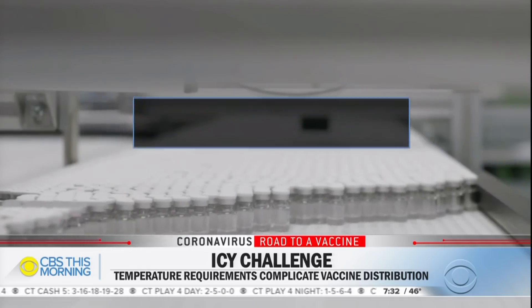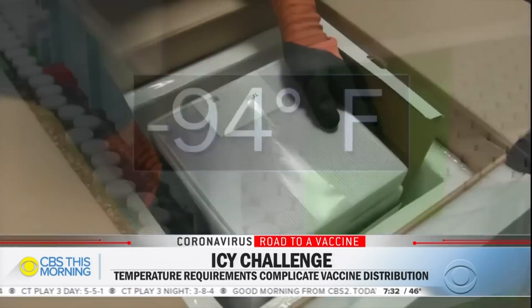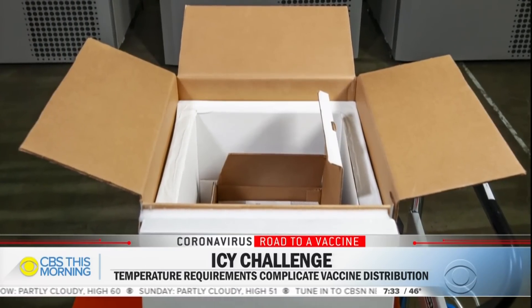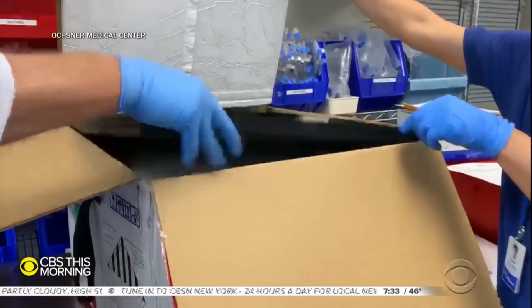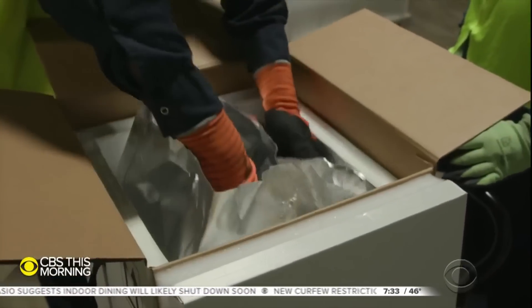Pfizer supply chain executive Tanya Alcorn says the biggest challenge is doing so much in parallel without having all the answers. Pfizer's vaccine needs to be kept at about 94 degrees below zero Fahrenheit, so it developed a thermal shipper — about the size of a carry-on suitcase — to transport and store its vaccine at sub-Arctic temperatures. The shipper contains dry ice around it and a device with continuous GPS and temperature monitoring, so they have eyes on every shipper. Each cool box contains a minimum of about 1,000 vaccine doses.